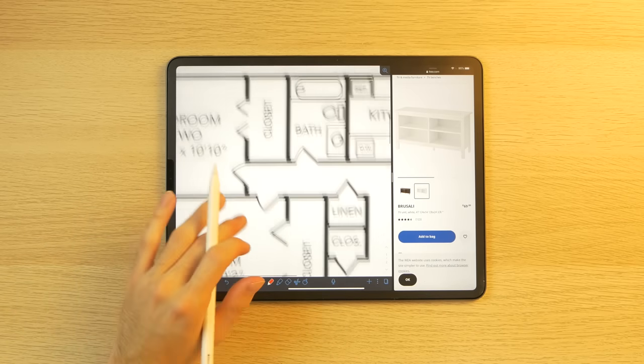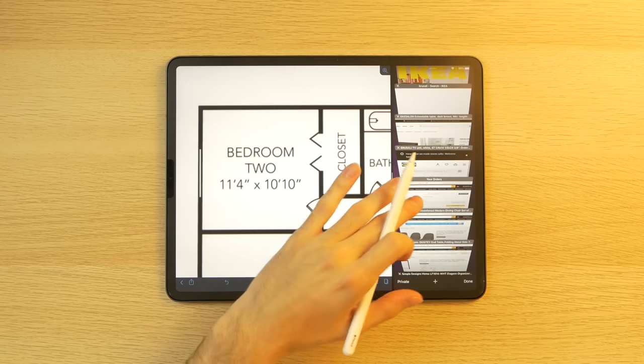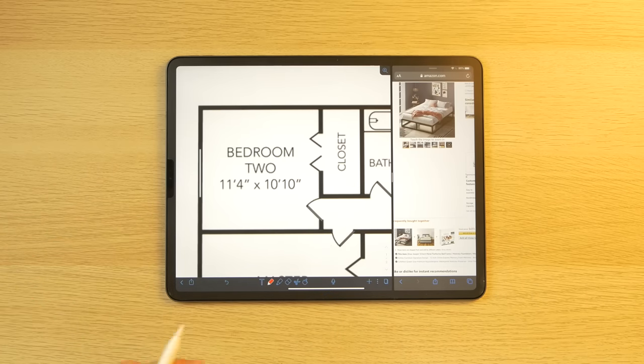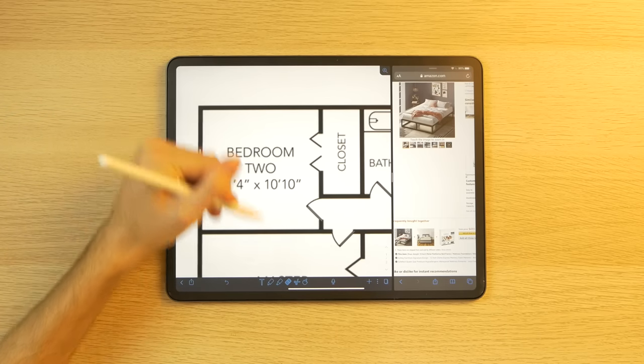Then I'm thinking about my bed — that's another big piece of furniture. My friend Isaac recommended this bed frame. Here it is, and at the moment I'm thinking that I'm going to put it in the corner of the bedroom.